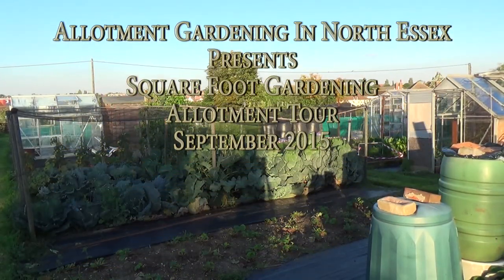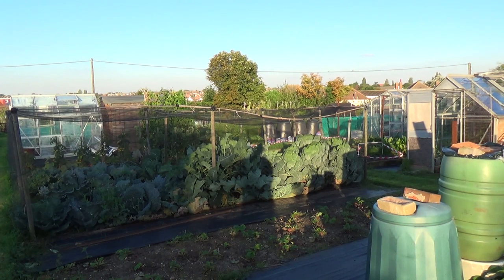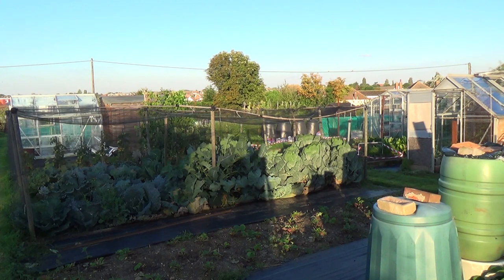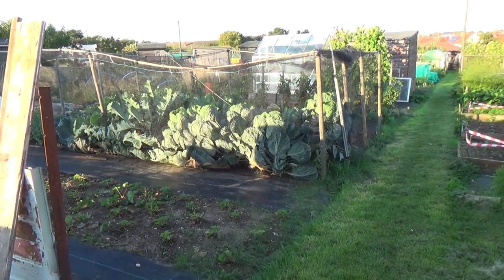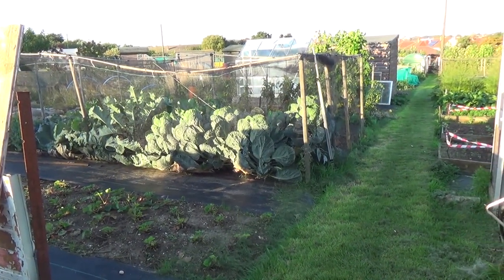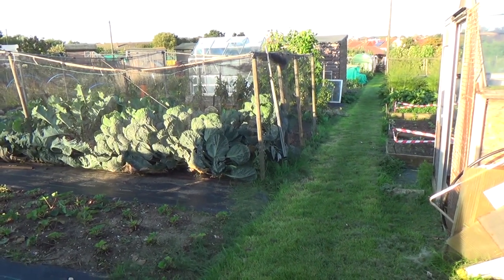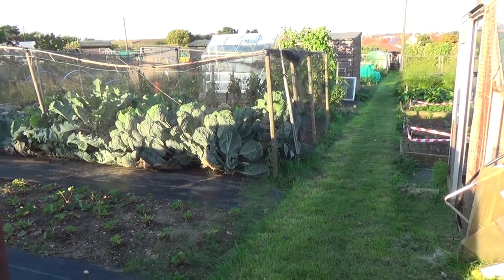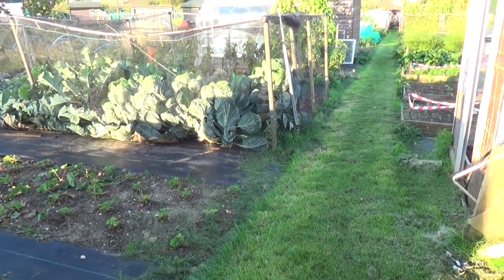Good morning. Here we are again — another month has passed. It's now the 30th of September 2015, time for another tour of my allotment. It's quite windy today, so I hope the wind is not too strong so you can hear my dulcet tones. Let's start at the top of the plot and just come down.